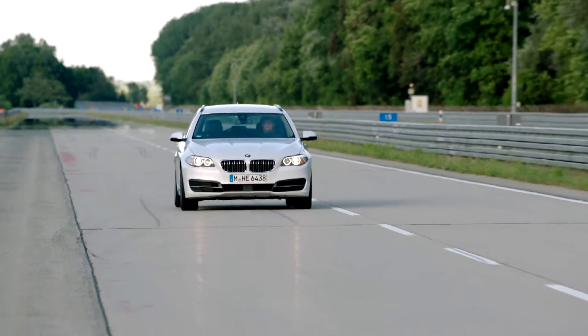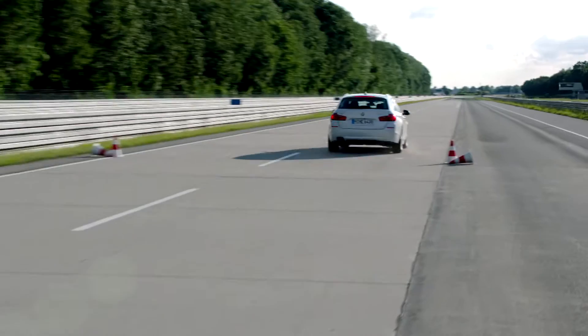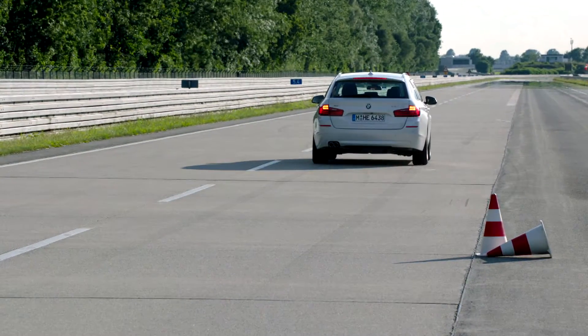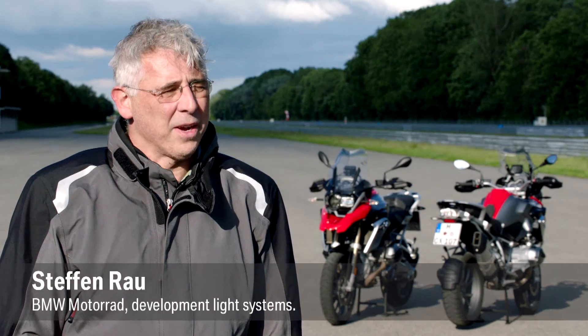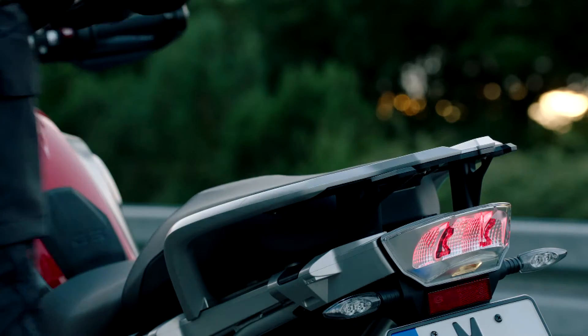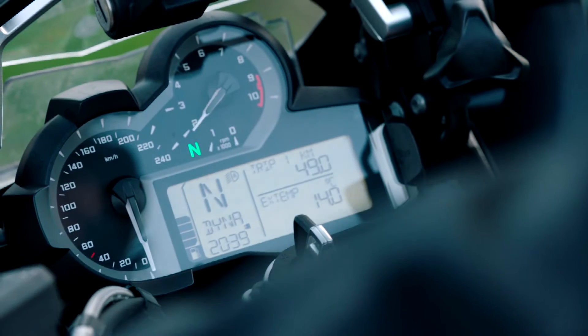This has now been seen by every driver at least once — it's clearly evident when modern vehicles have to brake suddenly because of a dangerous situation. Until recently, this safety feature was available only in cars. But now BMW Motorcycles is the first manufacturer to integrate this system into the motorcycle segment. It can warn drivers of following vehicles even better about when the motorcycle in front of them is braking.